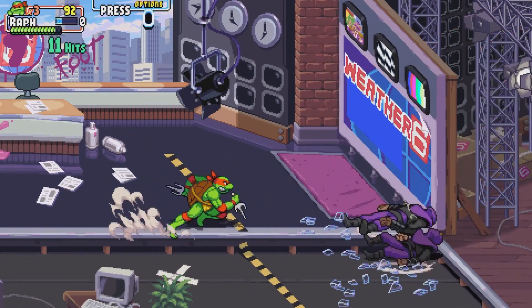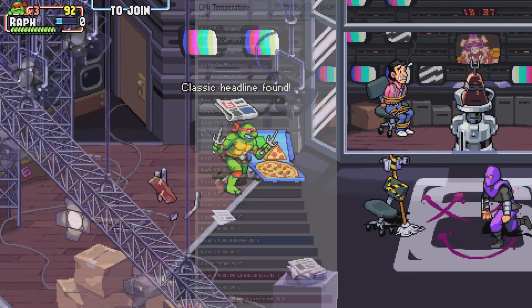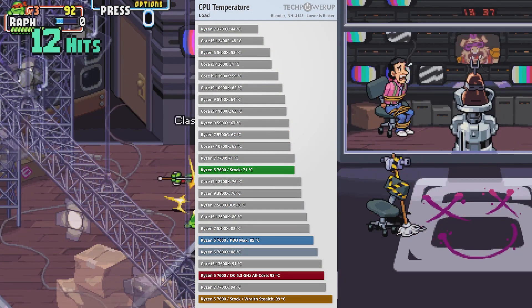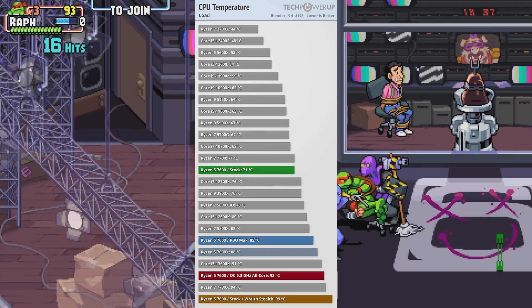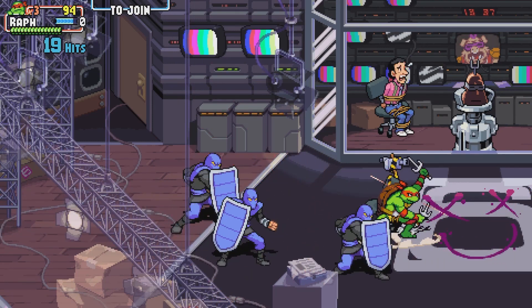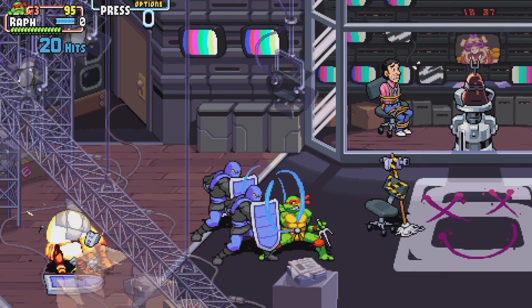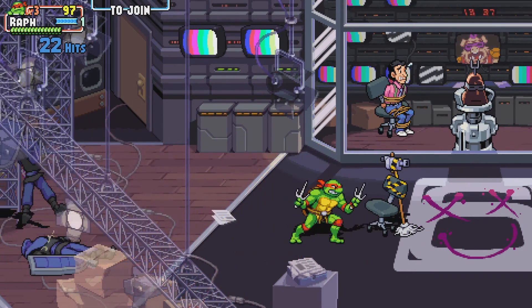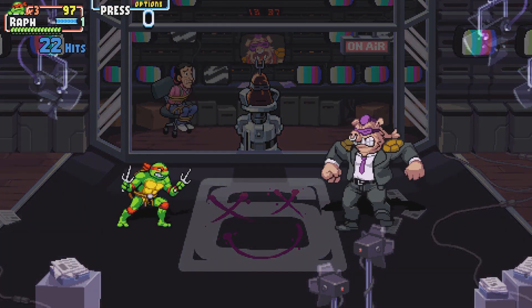The Ryzen 5 7600 is a very problematic CPU when it comes to working with the Wraith Stealth cooler. When you run Cinebench, this CPU peaks at around 90 degrees, which is very hot. By comparison, the 7700 with the Wraith Spire doesn't even go near 80 degrees, which shows how inadequate the included cooler is. The bundled cooler on the Ryzen 5 7600 is simply not usable.